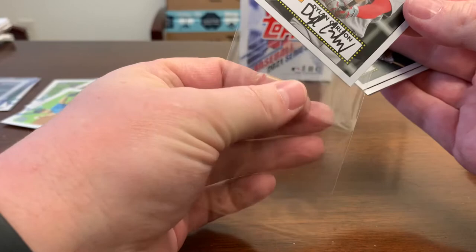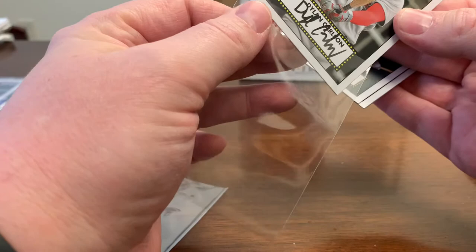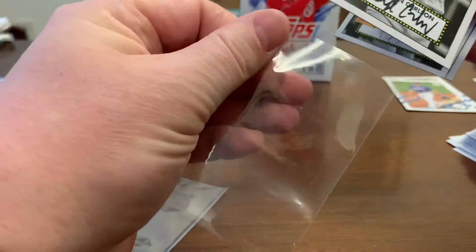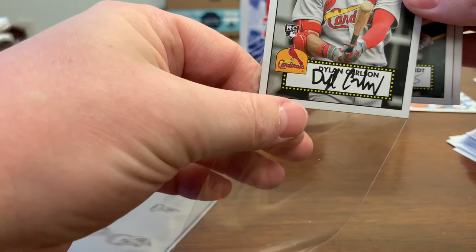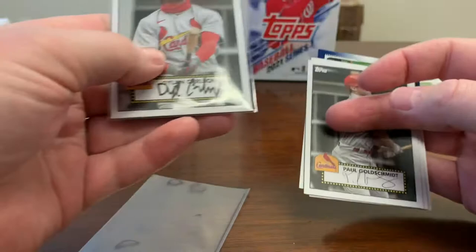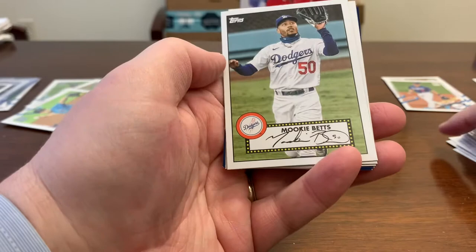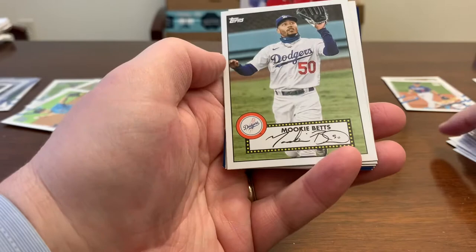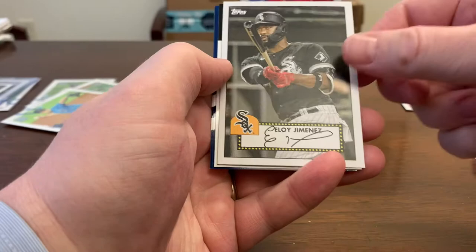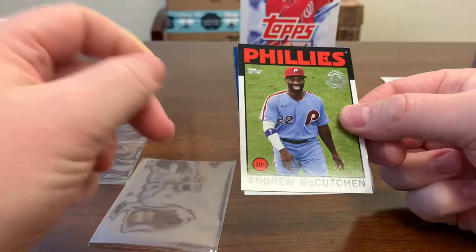I'm not sure about all the different inserts and where this one falls. Paul Goldschmidt — very nice card. I don't love the little Mickey Mouse facsimile signatures, but to each their own. Mookie Betts, Eloy Jimenez. Here's the 86 throwback — Andrew McCutchen — it's the 35th anniversary of the 1986 design. Not my favorite design. Ozuna league leaders.